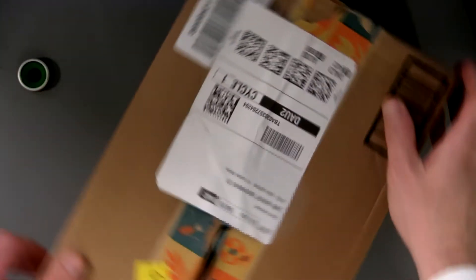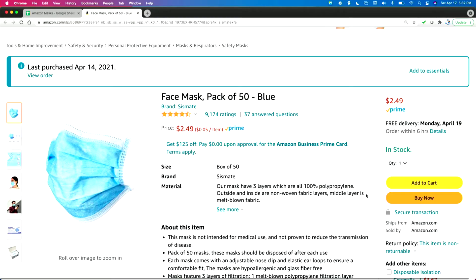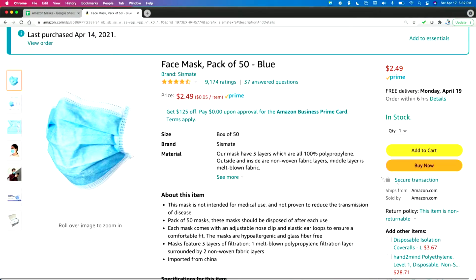I want to show you this delightful little number that I got today. I'm actually showing it in the Amazon box. Does that mean that none of the other masks actually came in Amazon boxes? I will tell you — this is a very special mask. I happened to see this mask, it came across the wire. A face mask. This is the most generic thing: 'face mask, pack of 50, blue.' Look at that price — $2.49. And right here: 'Sold by Amazon.com.'